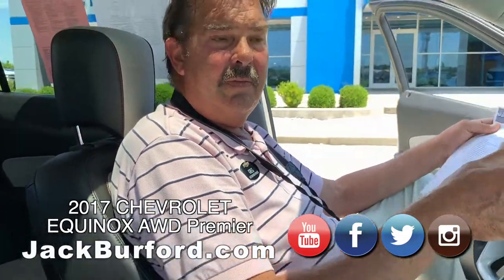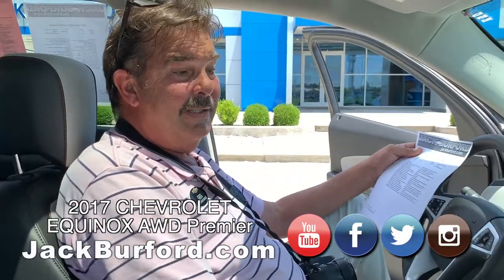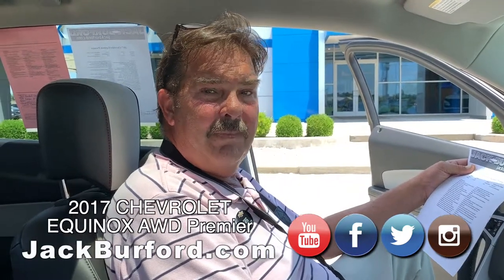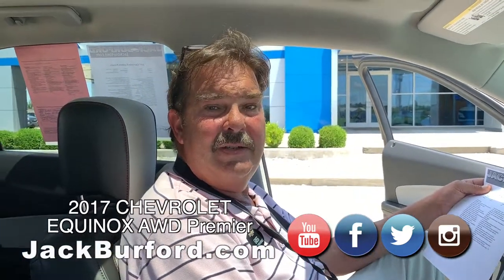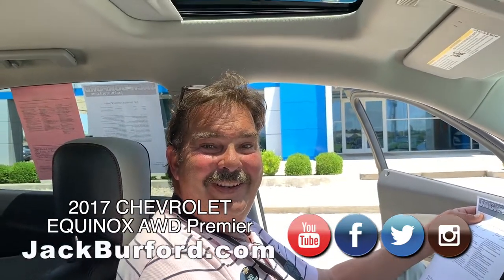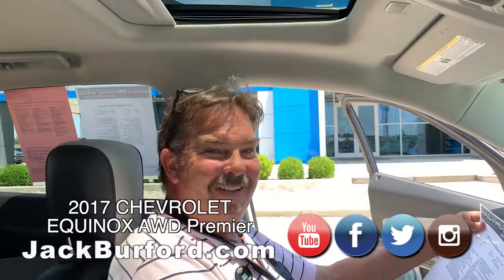Folks, if you're in the market for a six-cylinder all-wheel drive, this is it. This is a nice vehicle and it's priced fairly. Jack Burford Chevrolet — jackburford.com.